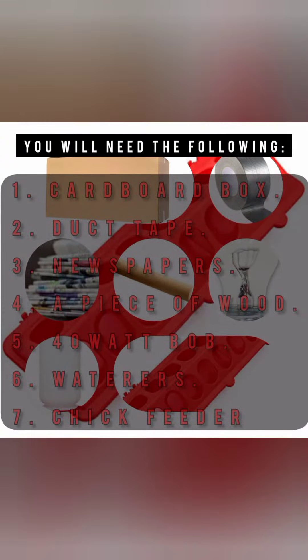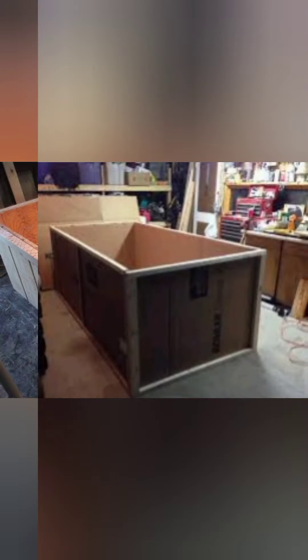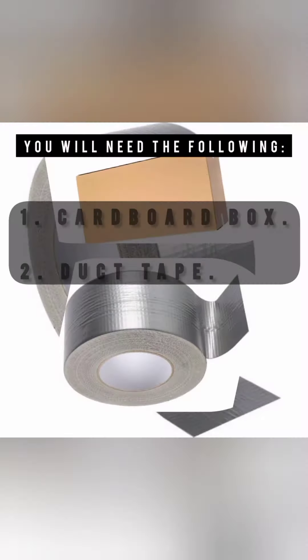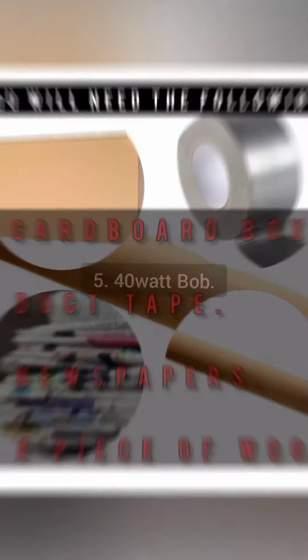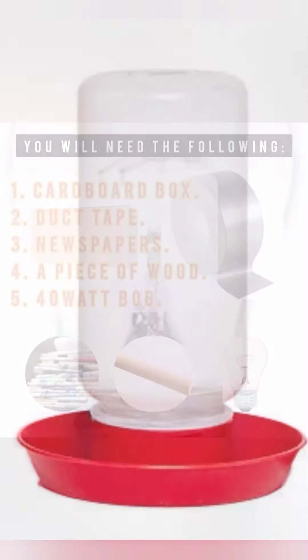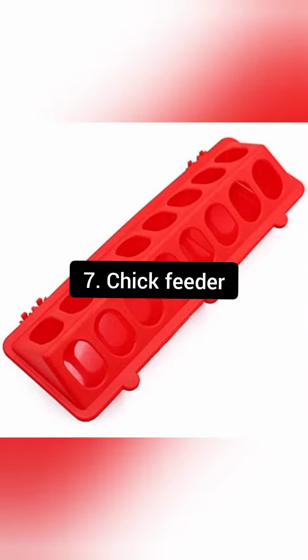You will need these seven items: 1. A large cardboard box. 2. Duct tape. 3. Newspapers. 4. A piece of wood. 5. A light with a 40-watt bulb. 6. A waterer. 7. Chick feeders.